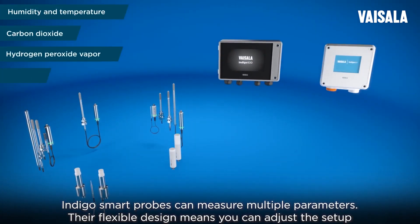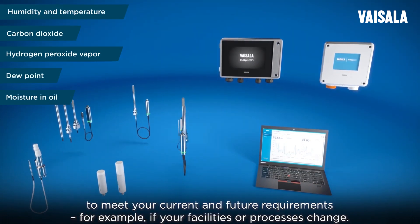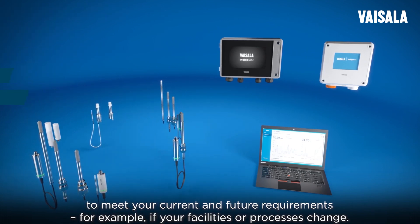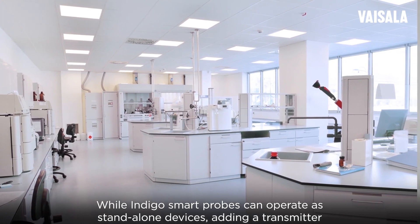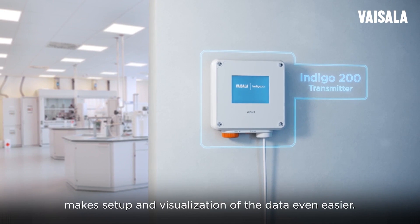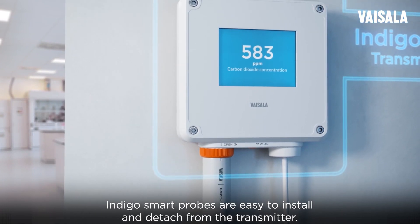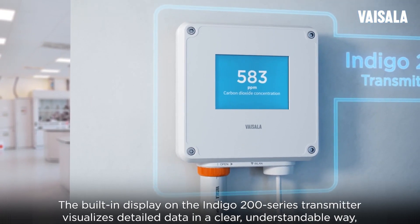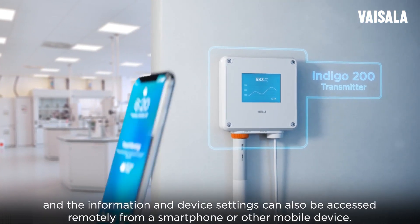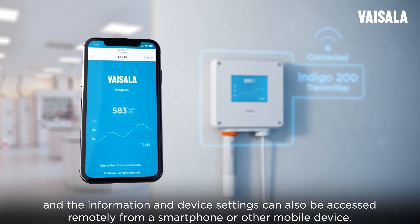Indigo Smart Probes can measure multiple parameters. Their flexible design means you can adjust the setup to meet your current and future requirements, for example if your facilities or processes change. While Indigo Smart Probes can operate as stand-alone devices, adding a transmitter makes setup and visualization of the data even easier. Indigo Smart Probes are easy to install and detach from the transmitter. The built-in display on the Indigo 200 series transmitter visualizes detailed data in a clear, understandable way, and the information and device settings can also be accessed remotely from a smartphone or other mobile device.